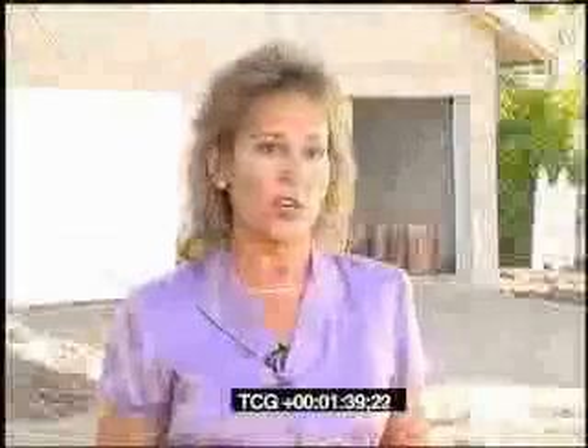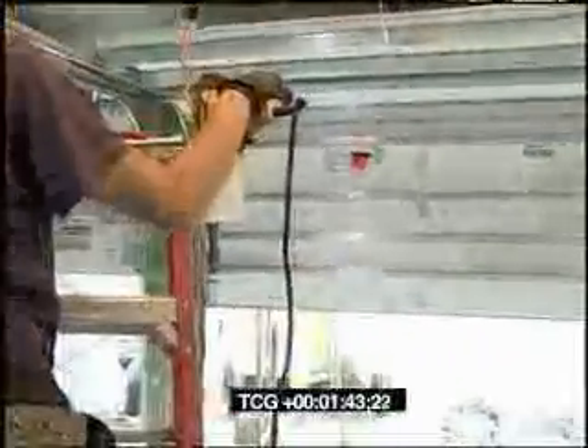Even the garage door openers are much improved. The garage door openers installed in this particular home are manufactured exclusively for the heavier wind-code doors required in South Florida. These units have a full horsepower DC motor. The advantage of a DC motor over an AC motor, which most electric operators use, is that it's not going to overheat. They are also quieter — a much quieter operation than an AC motor.